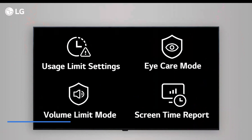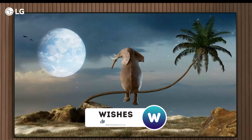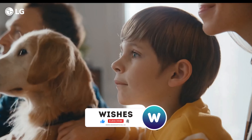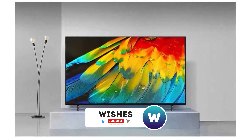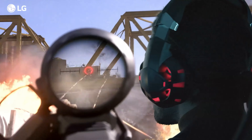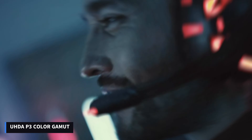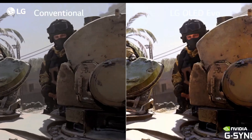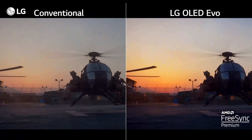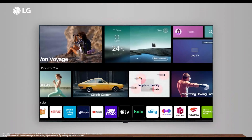Most feature LG's Evo OLED panel, initially introduced on the LG G1 OLED TV. This technology allows the LG C3 to achieve approximately 820 nits at peak brightness and cover 98.98% of the UHDA P3 color gamut. While the TV has some drawbacks, such as sound quality, it presents a highly affordable alternative compared to the flagship OLED TVs occupying the top two spots in the market.